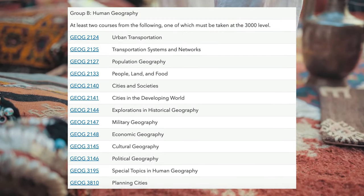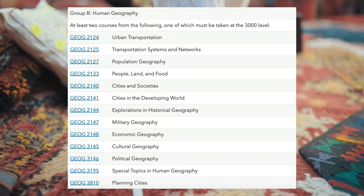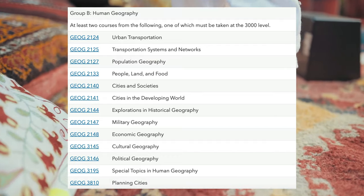Students take two classes from Group B, human geography, where they can choose from a range of classes that include population geography, cities and societies, cultural geography and political ecology.